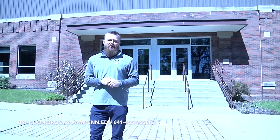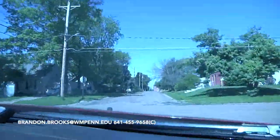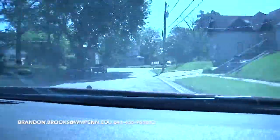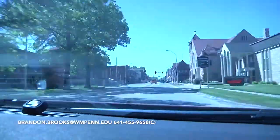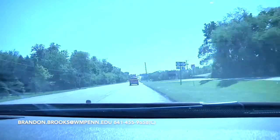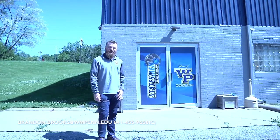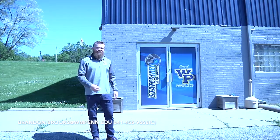For now, let's take a trip to the bowling center so you can see where we practice. Welcome to Stakesman Lanes, the facility where we practice. Let's take a look inside.